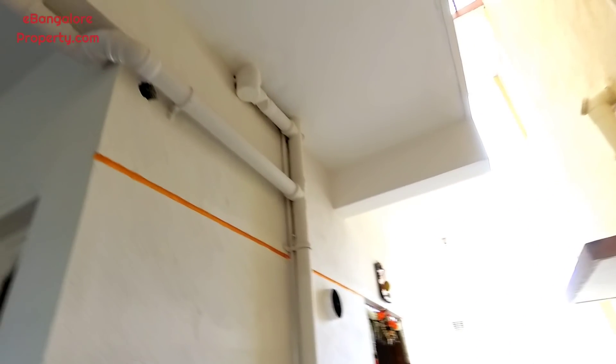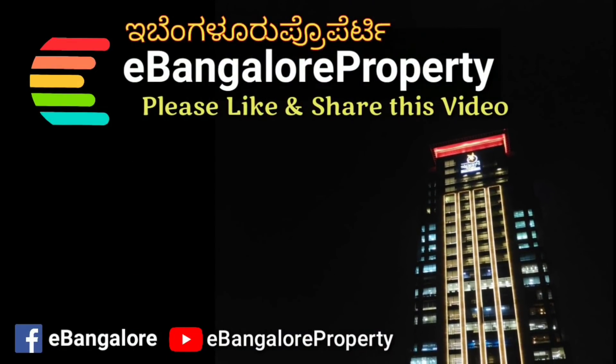All details are given in the description of the video. Thank you for watching this video. Do subscribe to our channel for the latest properties.